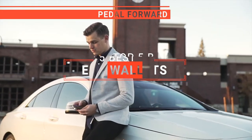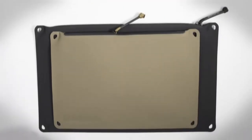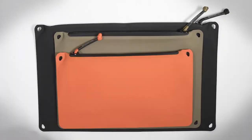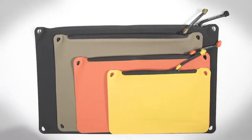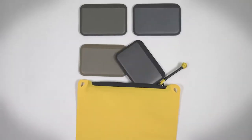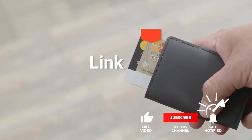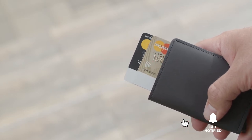In this video, I will be looking at the top 5 EDC wallets available on the market today. As an outdoor enthusiast and mountain biker who loves testing gear, my review is based on quality, features, and value for money, giving you the best advice to help you pedal forward faster and further. If you'd like more information and updated pricing on the products mentioned, be sure to check the links in the description box below.